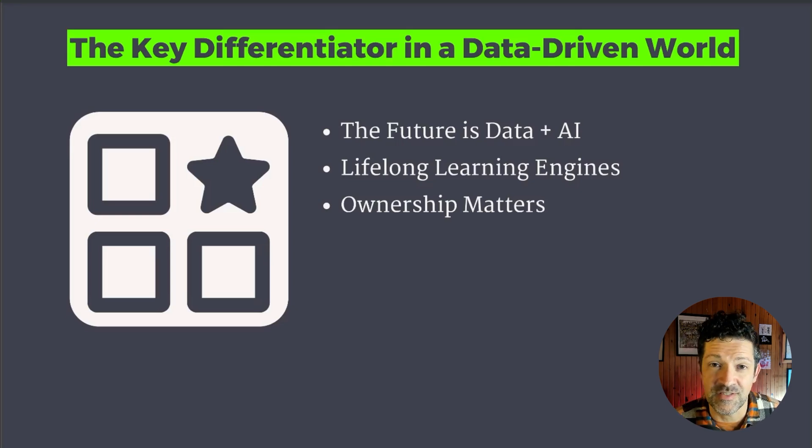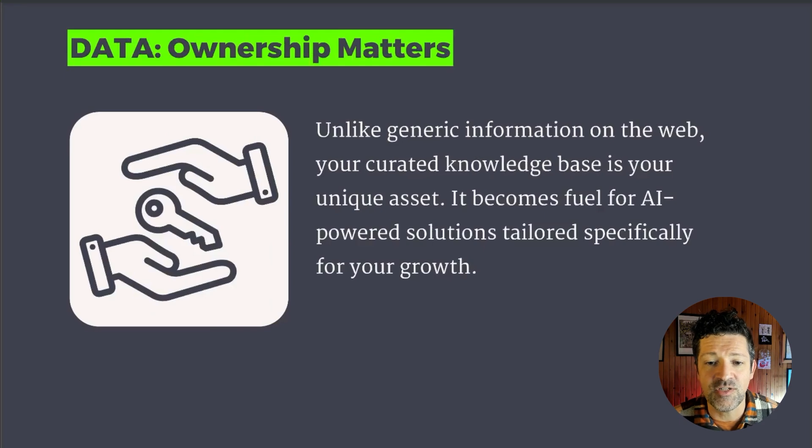These are lifelong learning engines as you continue to use these tools, watch how you're interacting with them, gather insights from all over the place, and pull these into your source material databases. Don't think of anything too fancy — these are really just highly organized text files, which is all you really need to be focused on. Ownership really matters because unlike generic information on the web, your curated knowledge base is your unique asset and becomes fuel for AI-powered solutions tailored specifically to your growth.